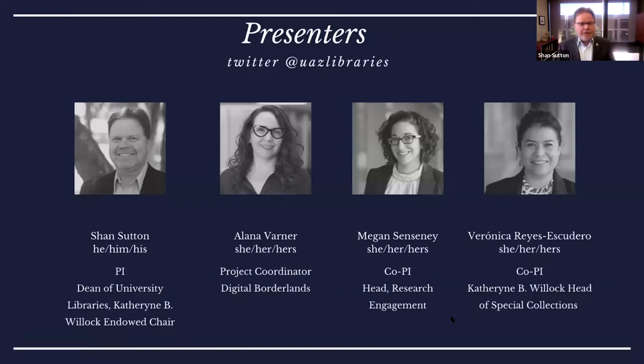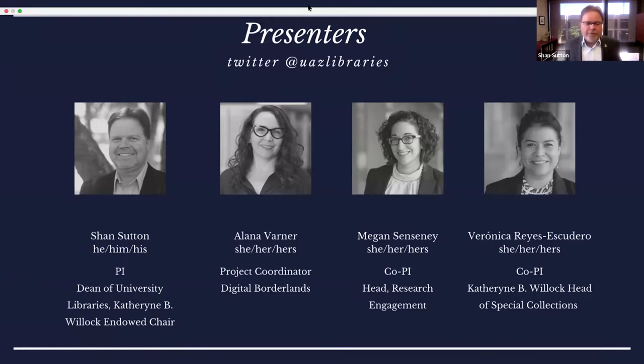Our project team presenters here today: myself, also as PI for the project; Alana Varner, our project coordinator; Megan Sensney, co-PI as well as head of our research engagement department here at UA Libraries; and Veronica Reyes Escudero, co-PI and the Catherine B. Wollock head of Special Collections here at UA Libraries.